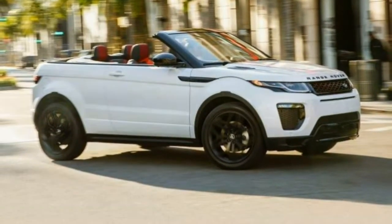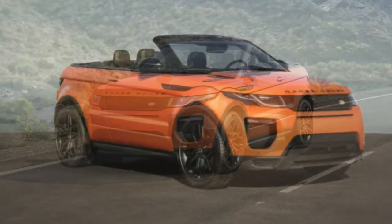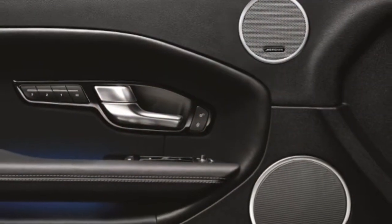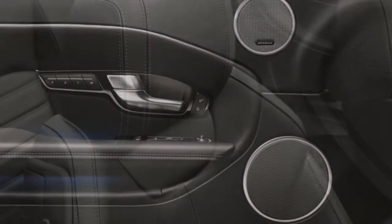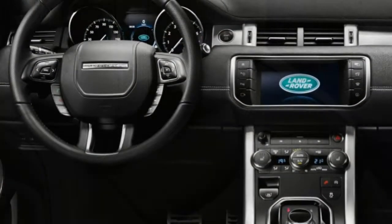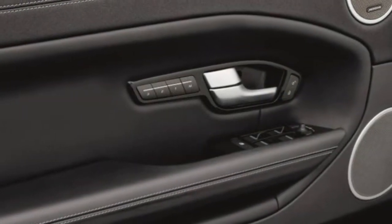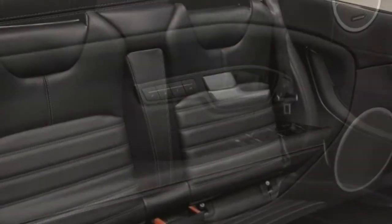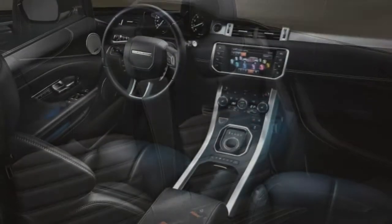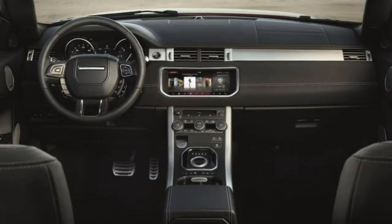For the four-door Evoque, the base SE comes with a decent set of features like navigation, a backup camera, and proximity sensors, while the SE Premium adds xenon headlights and a panoramic roof. The Landmark Edition uses the earlier trim as a base and adds visual upgrades. The mid-grade HSE gains heated seats and blind spot monitoring, while the HSE Dynamic adds aggressive bodywork. The range-topping Autobiography comes with style and comfort features, including massaging front seats.